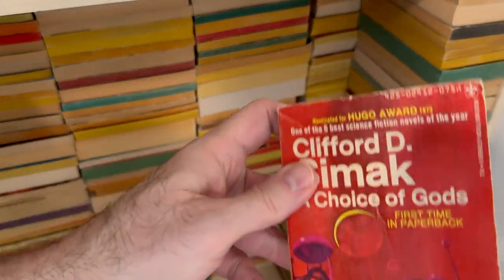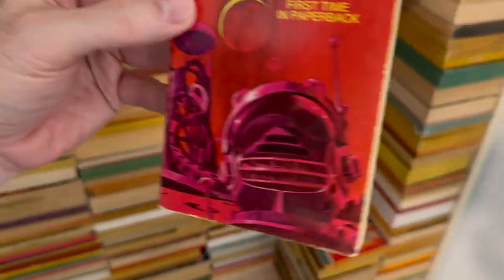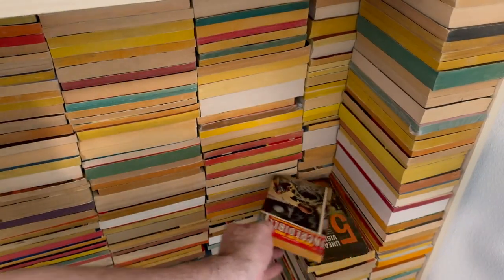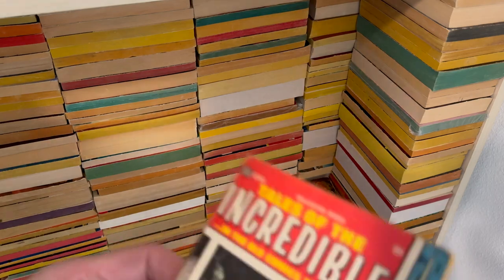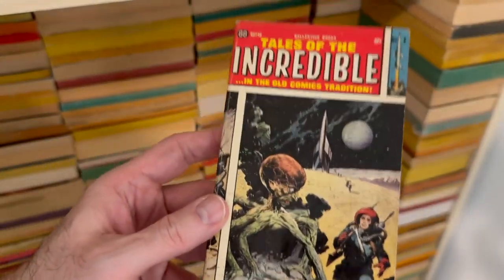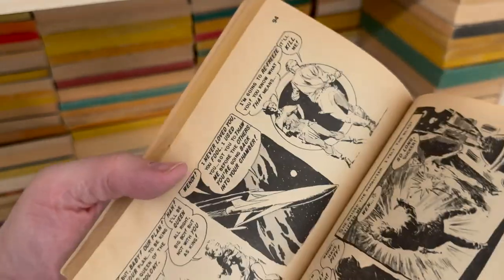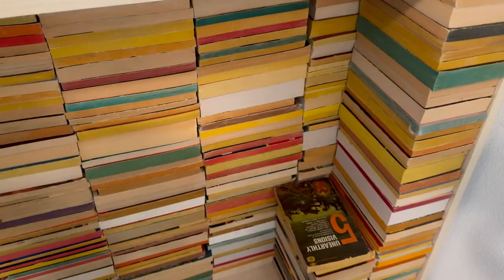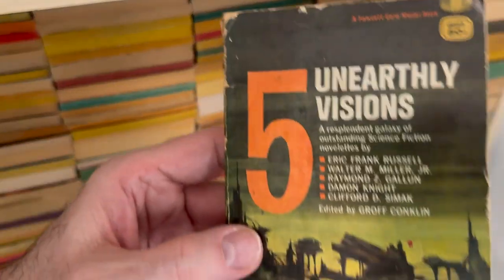Clifford Simak, A Choice of Gods. Love the Clifford Simak — love me some Clifford. We talked about this one in the anthology video with the Frank Frazetta cover. And then these are reprints — black and white reprints from old EC Comics. Tales of the Incredible. Bet your butt it's incredible.